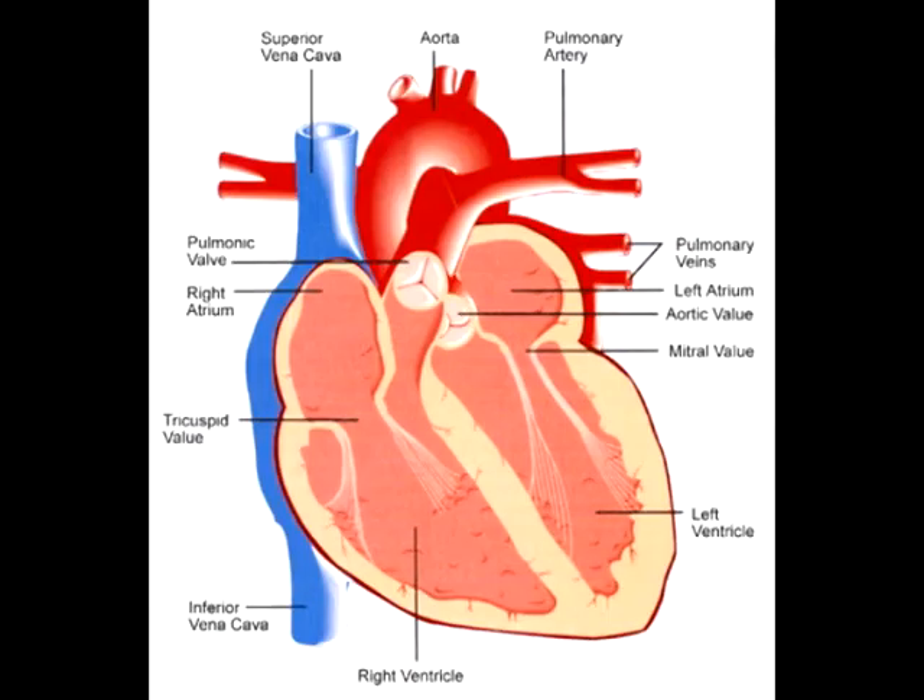How does the heart beat? Before each beat, your heart fills with blood, then its muscle contracts to squirt the blood along. When the heart contracts, it squeezes. It is like squeezing your hand into a fist — that is sort of the way your heart squirts out the blood.